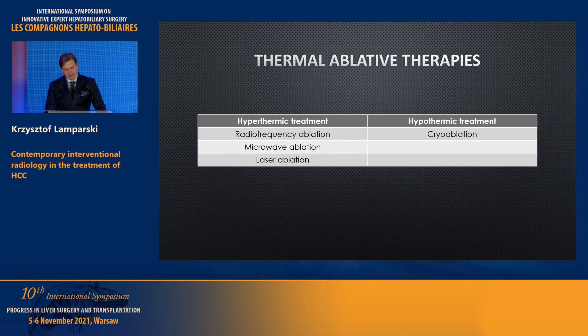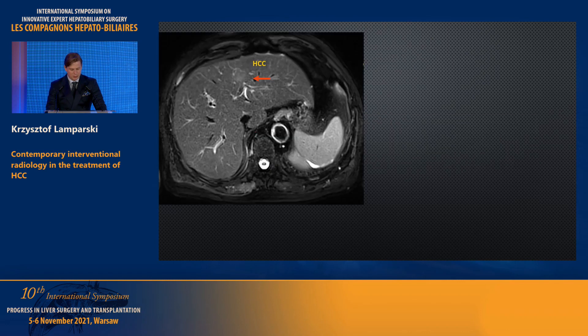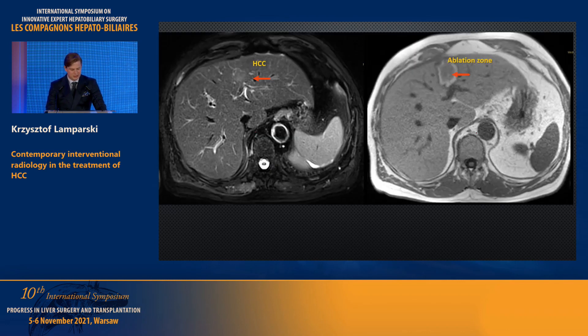Thermal ablative therapies are classified as either hyperthermic treatment — heating of tissue up to 100°C — including radiofrequency ablation, microwave ablation, and laser ablation; or hypothermic treatment such as cryoablation, which involves freezing of tissue down to minus 60°C. Most of these procedures are performed with a percutaneous approach. As an example from our department, we can see an HCC lesion in the left lobe and how the ablation zone looks after the procedure.